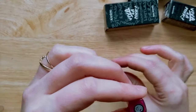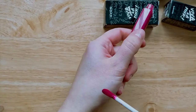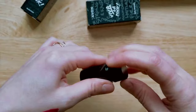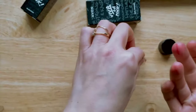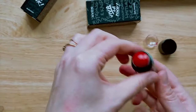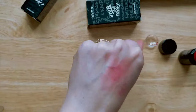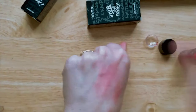Next, the Lip Paint Hydrating Matte in shade Rose Touch — this is a very bright pink. Then the Viva La Pink blush stick in shade Red Revolution. That looks really nice straight from the stick. It blends really nicely and gives a pinkish tint.